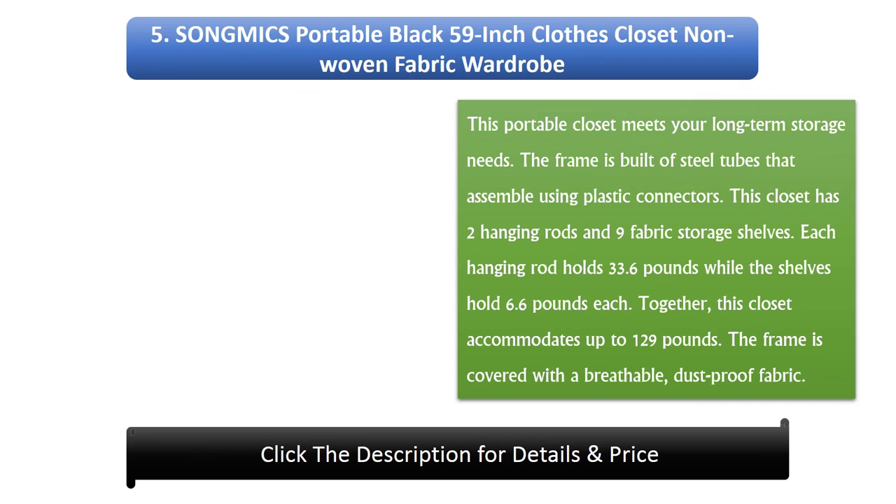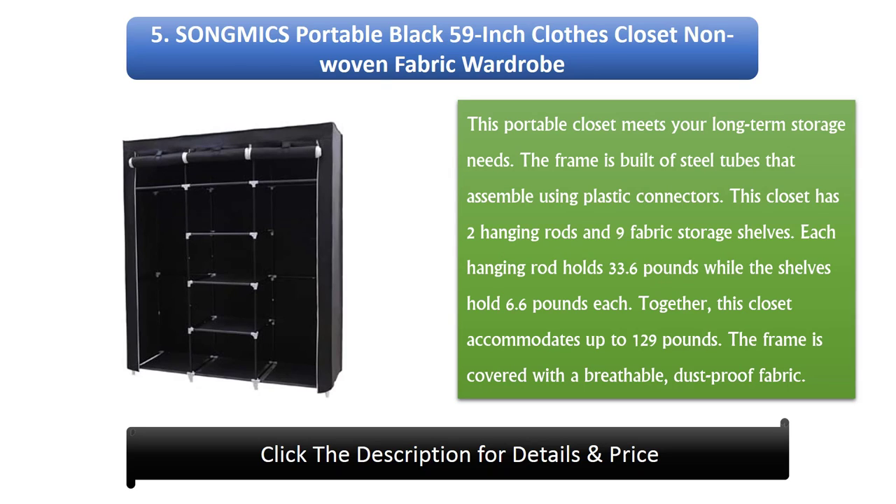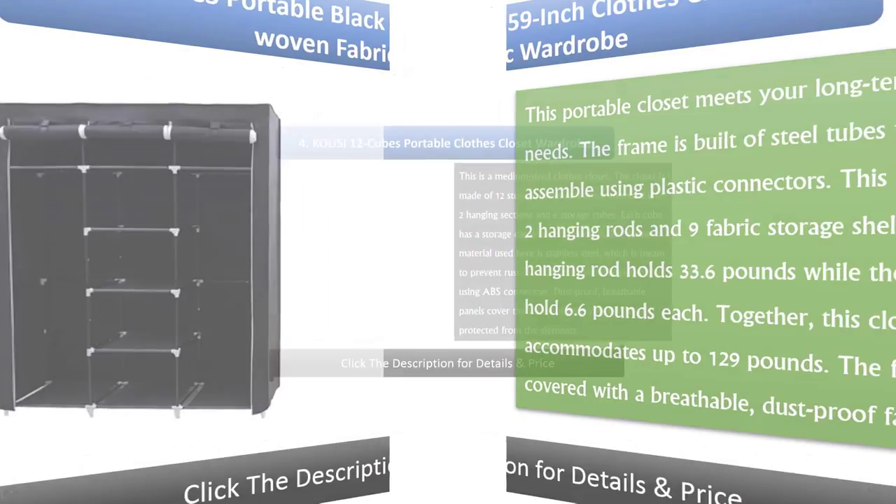Number 5: Song Mix Portable Black 59-inch Clothes Closet, Non-Woven Fabric Wardrobe. This portable closet meets your long-term storage needs. The frame is built of steel tubes that assemble using plastic connectors. This closet has two hanging rods and nine fabric storage shelves. Each hanging rod holds 33.6 pounds while the shelves hold 6.6 pounds each. Together, this closet accommodates up to 129 pounds. The frame is covered with a breathable, dust-proof fabric.